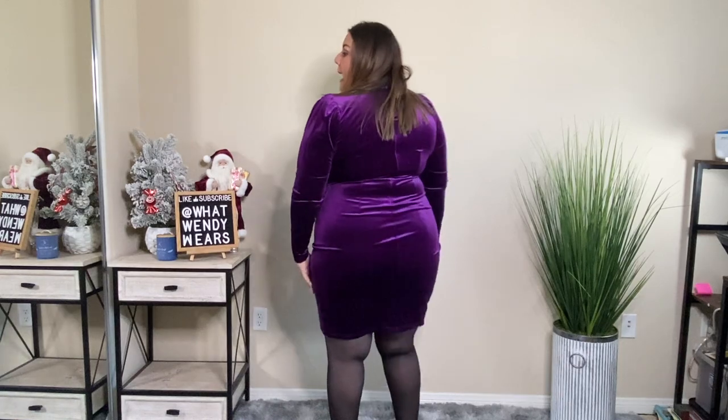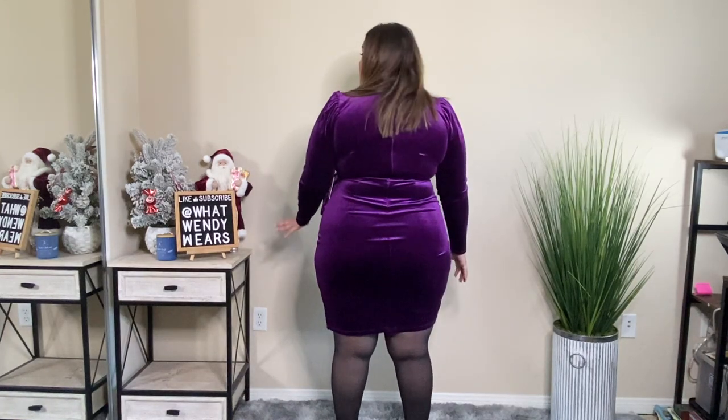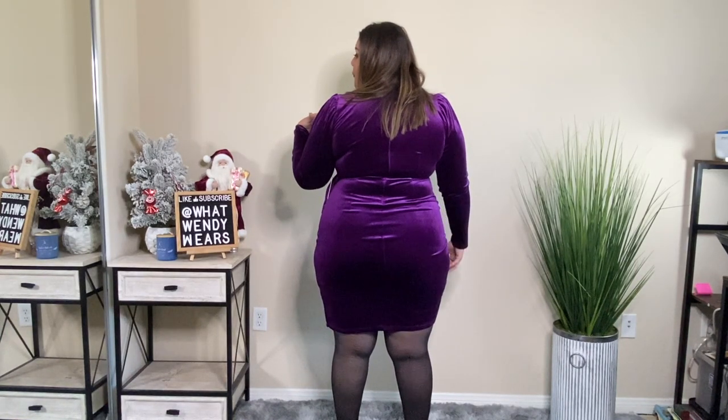This dress is super comfortable. The only thing I can tell you is that if you have a larger neck, this is going to fit tight because it's kind of squeezing my neck just a bit. The back is a great length, and on top of that it's a full zip on the back, so it does have a zipper.